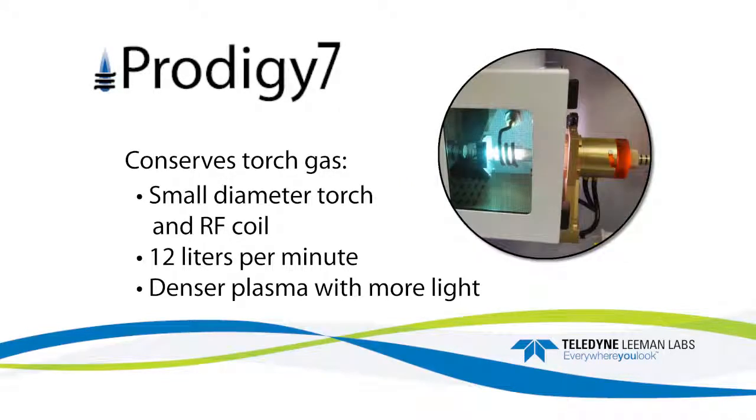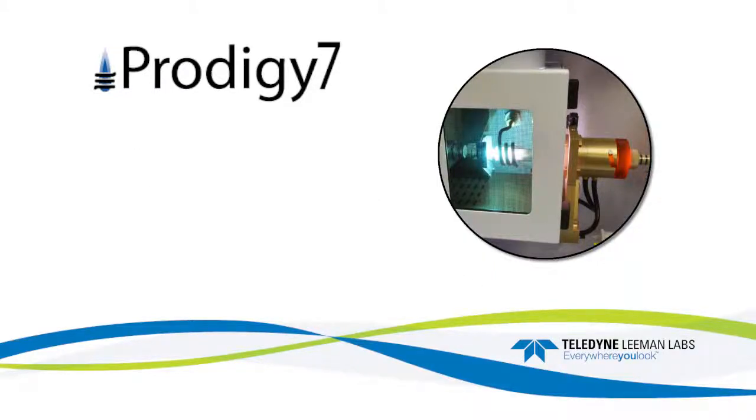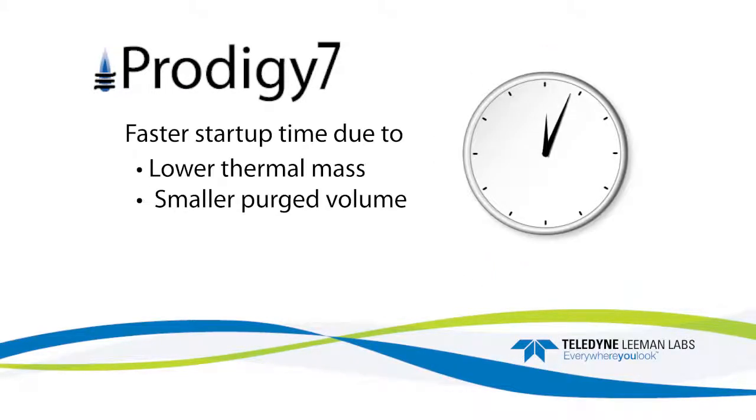The normal flow rate is now 12 liters per minute, yet produces denser plasma with more light. Flow rates up to 20 liters per minute are possible. The reduced size optical system provides another benefit: faster startup time, due to its lower thermal mass and smaller purged volume.